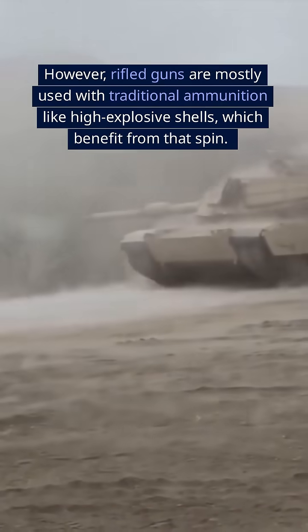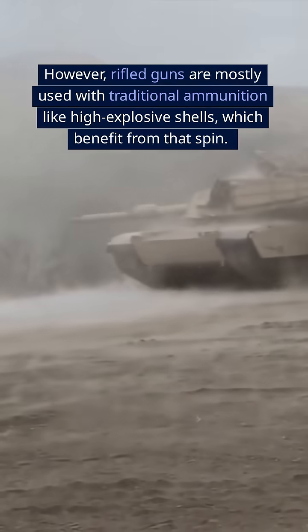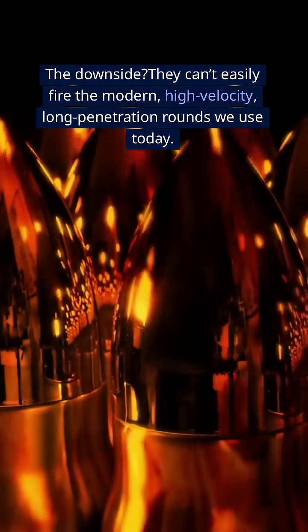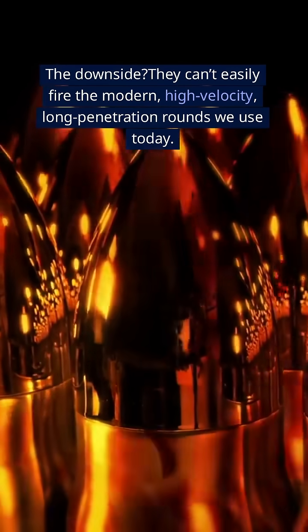However, rifled guns are mostly used with traditional ammunition like high-explosive shells, which benefit from that spin. The downside? They can't easily fire the modern, high-velocity, long-penetration rounds we use today.